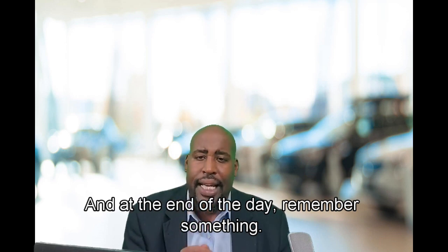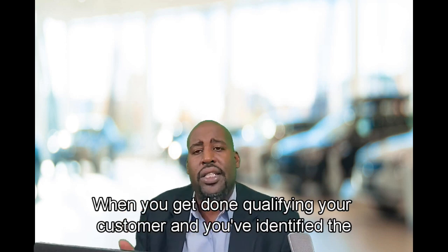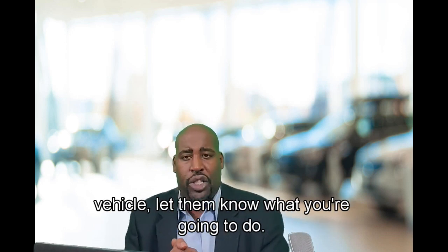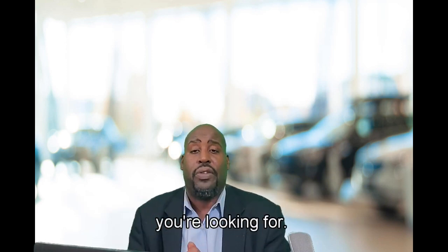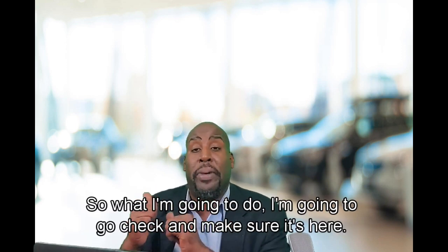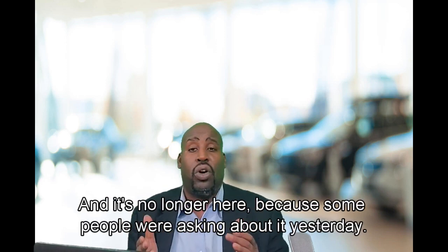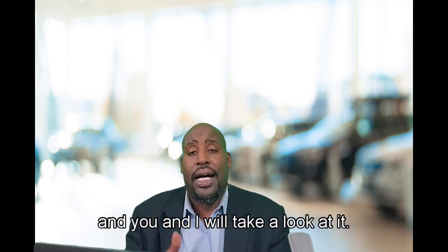Let me show you how you can maintain control during your walk-around and build value. Remember: you cannot close what you can't control. So when you get done qualifying your customer and you've identified a vehicle, let them know what you're about to do. Say: 'Based on the information that you gave me, I believe we have exactly what you're looking for. I'm going to go check and make sure it's here, because the last thing I want to do is get you excited about it and it's no longer here. I'll go get the keys, check on it, pull it around, and you and I will take a look at it.'